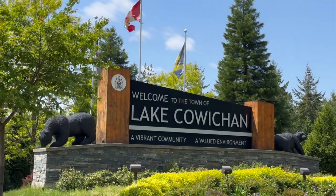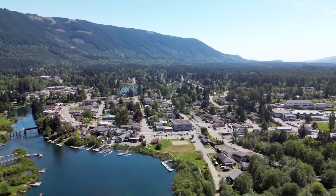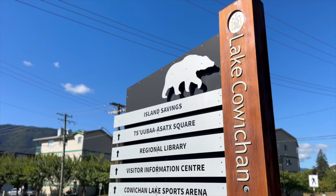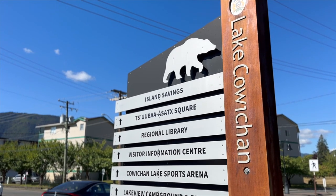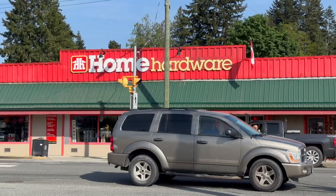There are primarily three communities on the lake: the town of Lake Cowichan, Youbou, and Honeymoon Bay. The town of Lake Cowichan is on the east side of the lake at the entrance of the Cowichan River, and has a population of around 3,200. It has all the amenities needed to support the surrounding communities, such as grocery stores, pharmacies, hardware, and liquor stores.